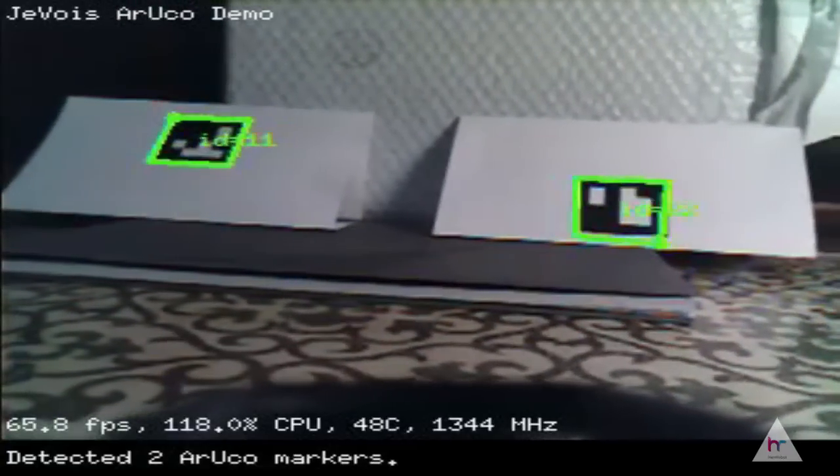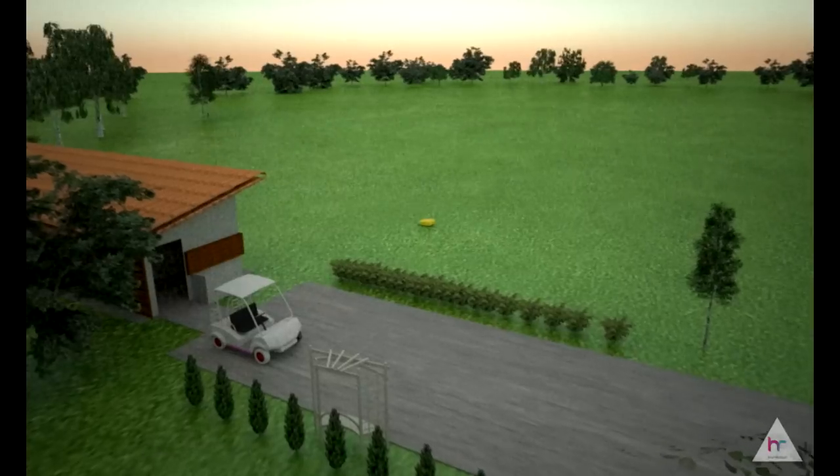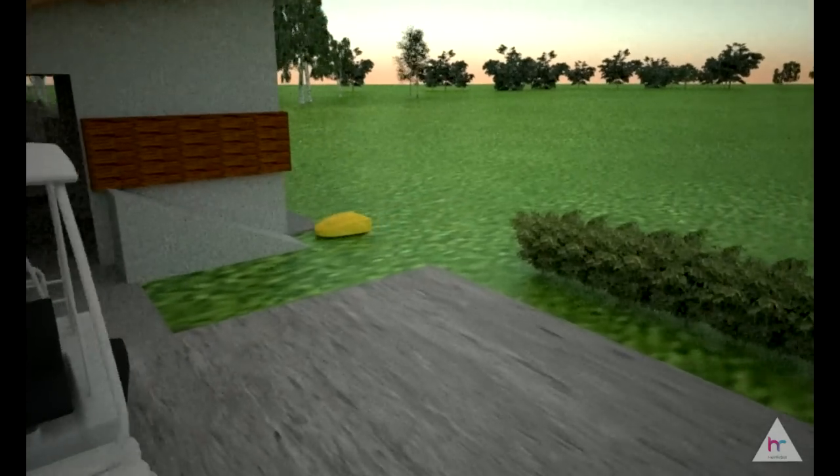This robot doesn't require any adjustments, reprogramming, or additional purchases. It can collect up to 12,000 golf balls a day on a field of 50,000 square meters, 24 hours, 7 days a week.